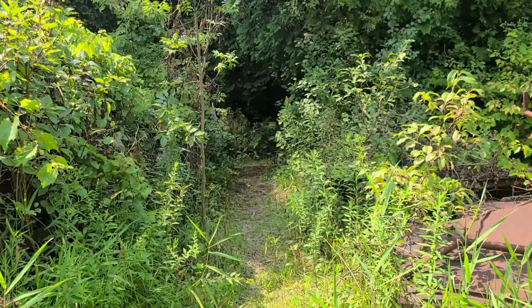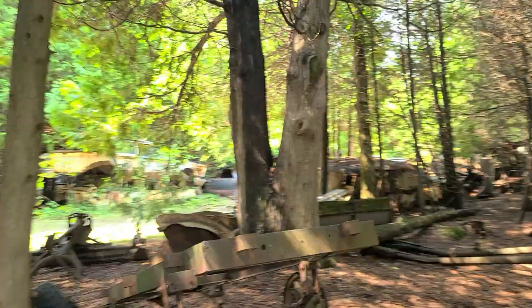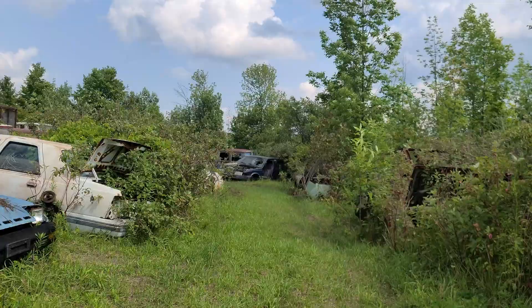Alright guys, check this out — going through another little forest section. Now we're back behind all these cars that were along that forest there. Oh, you actually had a full web on your back. Always me, man.